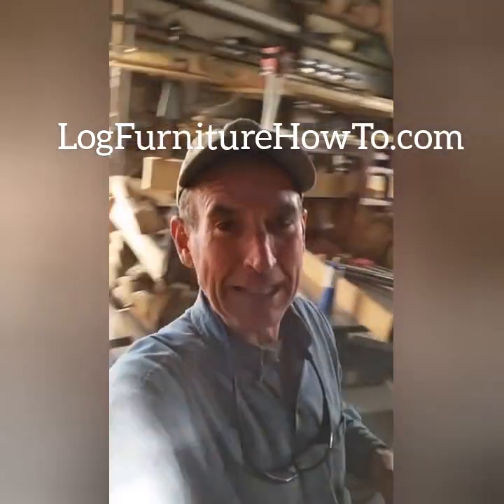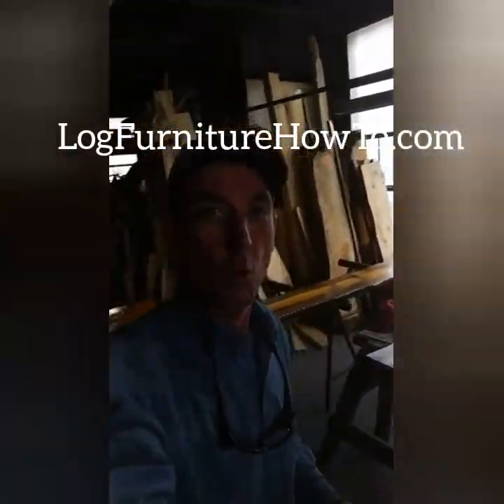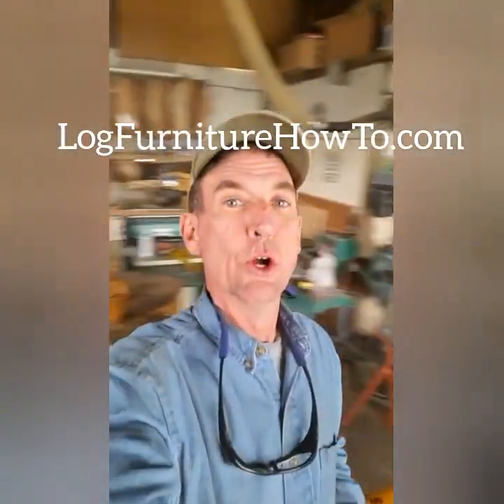I appreciate you taking time to watch. Be sure to tell all your friends and neighbors about what we're doing here. Come on back again tomorrow — we'll do it all over again.